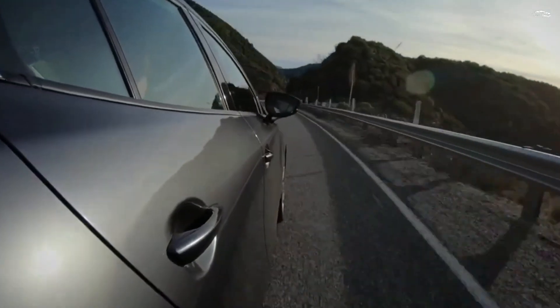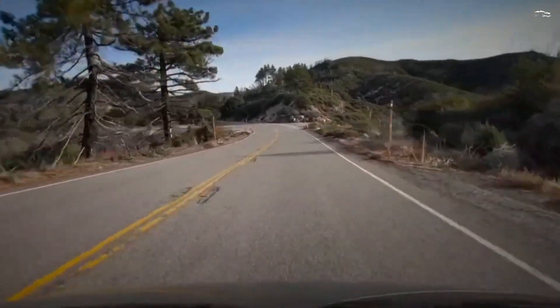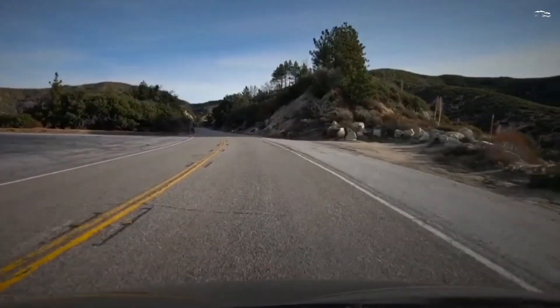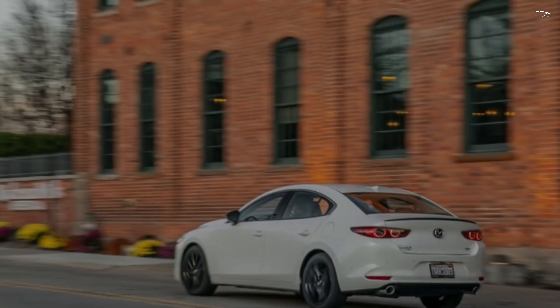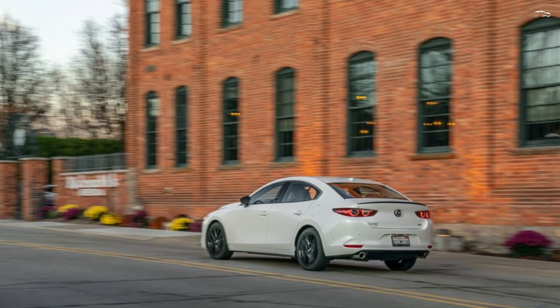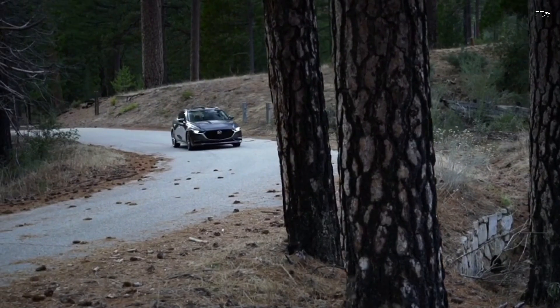When you select the Preferred trim level, you get standard features like heated front seats and a power-adjustable driver's seat with memory settings. Those who want all-wheel drive should go with either the Carbon Edition or Premium models, where it is offered as an option, or one of the turbo models which include that feature.